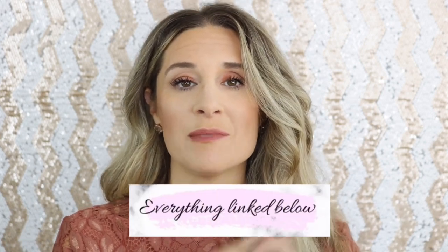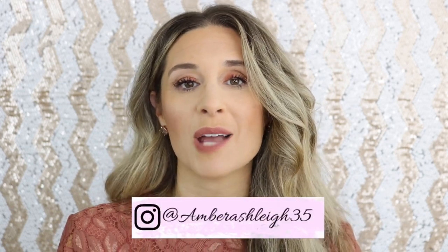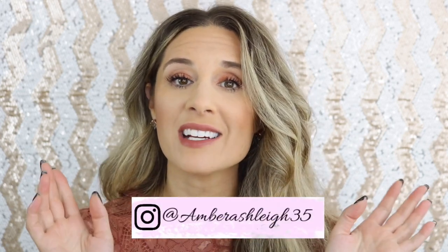Thank you guys so much for all of your wonderful questions — I appreciate it so much. I'll link everything I mentioned down below. If you're new to my channel, hit that subscribe button, and follow me on Instagram — I post outfit picks, flat lays, and all kinds of stuff. Have a good day, always be kind, and I will see you next time!